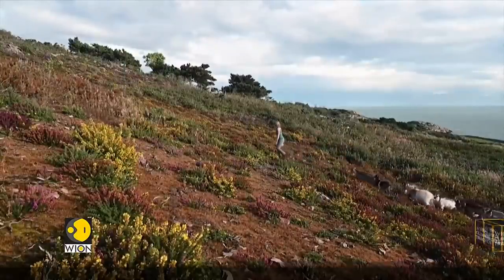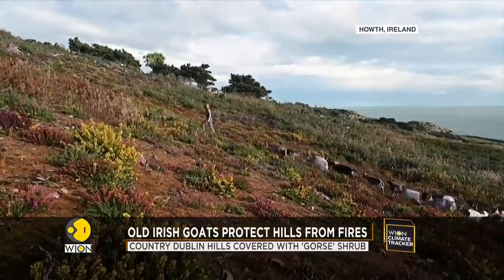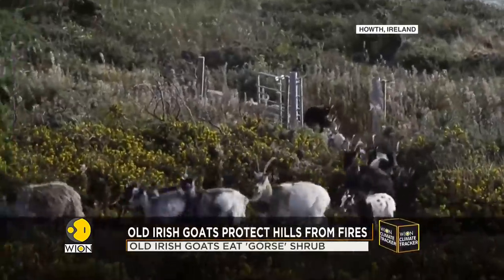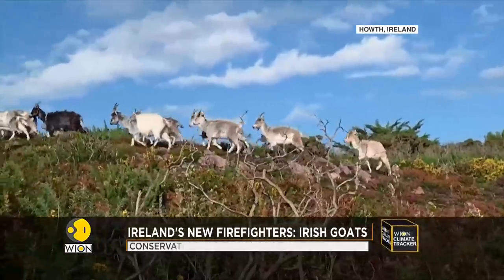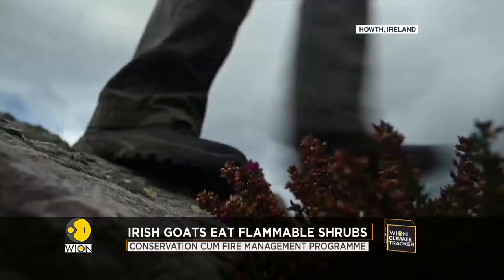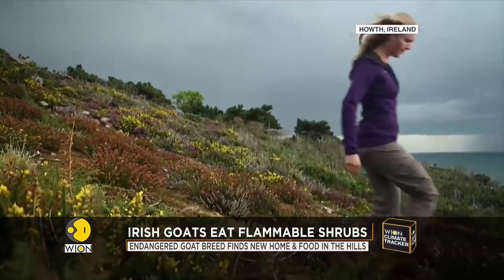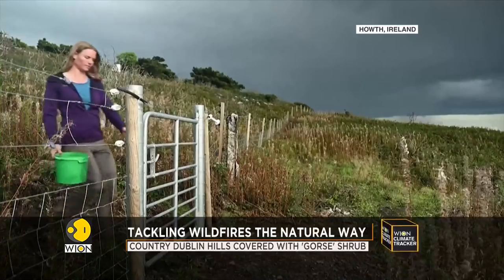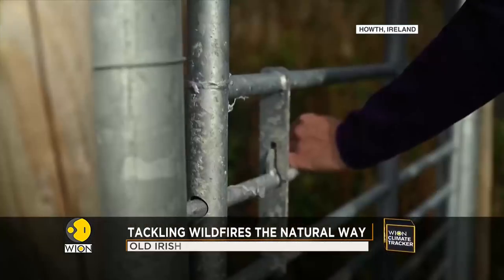The hills in Ireland's County Dublin are covered with gorse, a shrub with yellow flowers. They bloom for a long period. But not all things of beauty are a joy forever. These shrubs are highly flammable and often become victims of wildfires. The blazes also threaten the nearby residential areas. But not anymore.